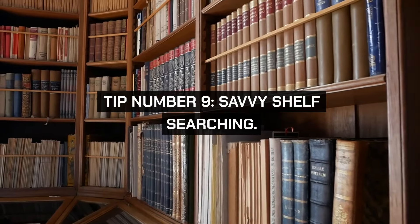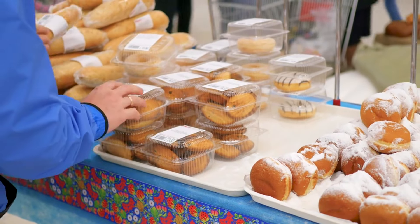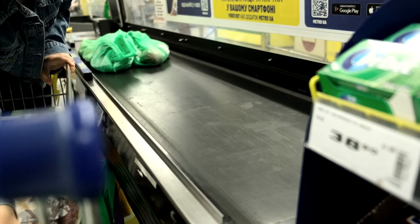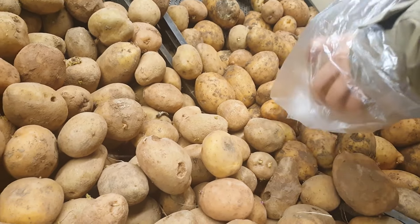Tip number nine: savvy shelf searching. Don't just look at items at eye level — brands often pay for those spots. Look up and down, as cheaper alternatives are often placed on higher or lower shelves. This minor change in where you look can lead to major savings over time.